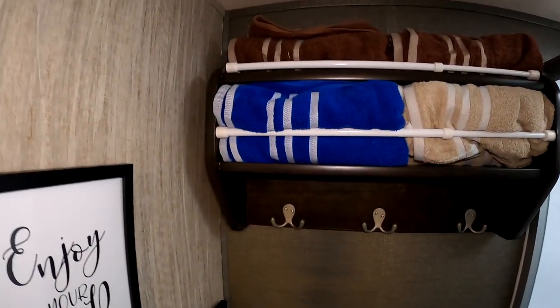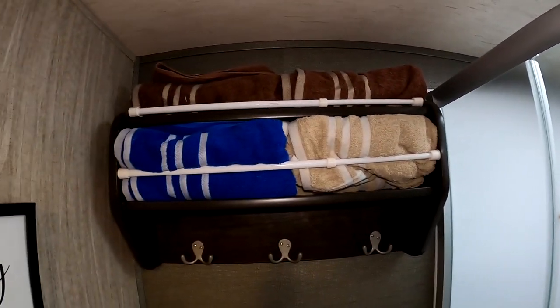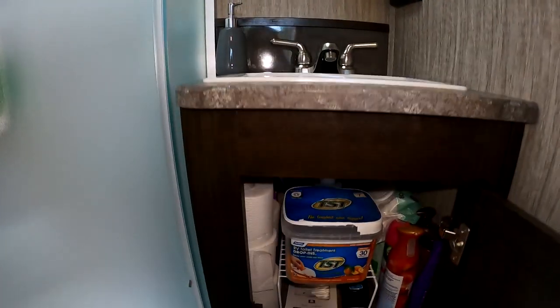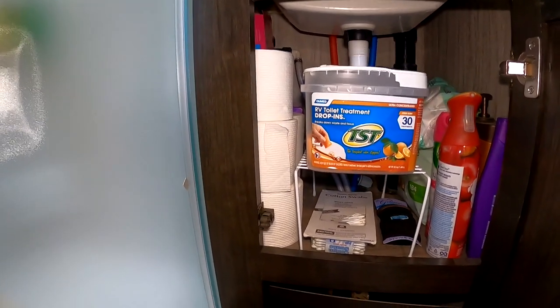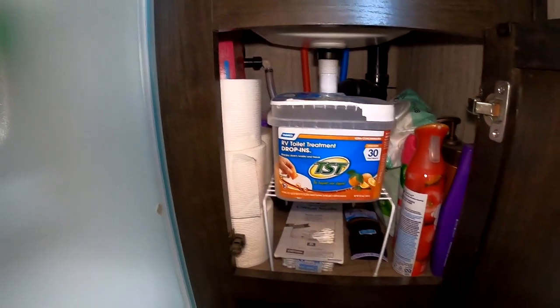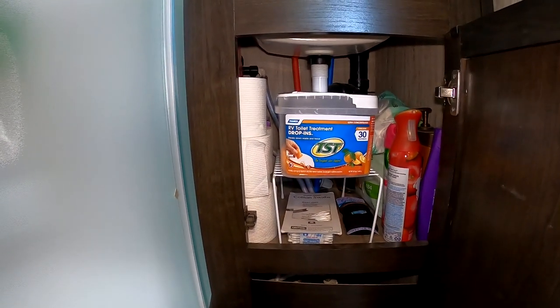First we're going to start with the bathroom. For the towels, because we have a weird towel rack in our bathroom, I use curtain rods to keep them in place. They don't fall out when we're going over bumps. And then underneath the sink, I use a wire rack to give me a little bit more room to stack things up, because our under-sink space is kind of small, and it works really well.